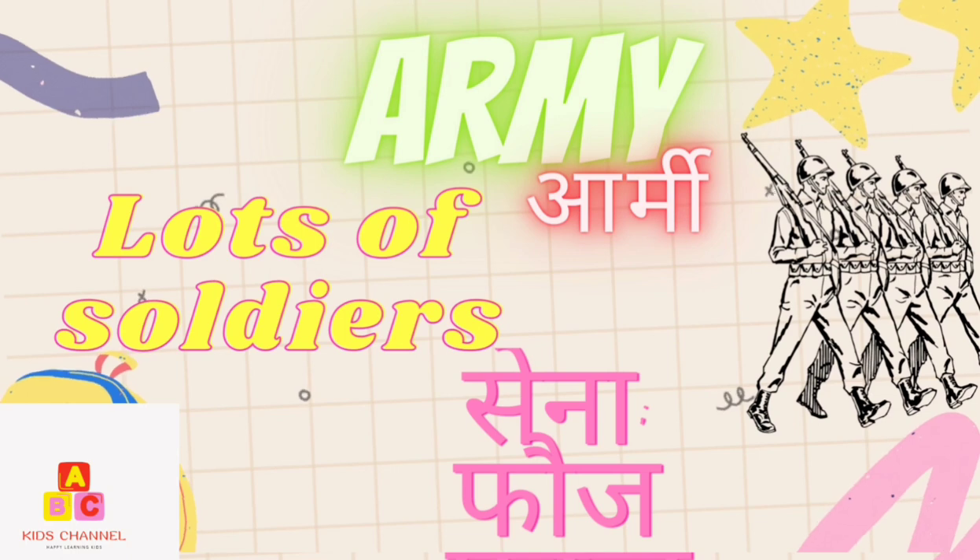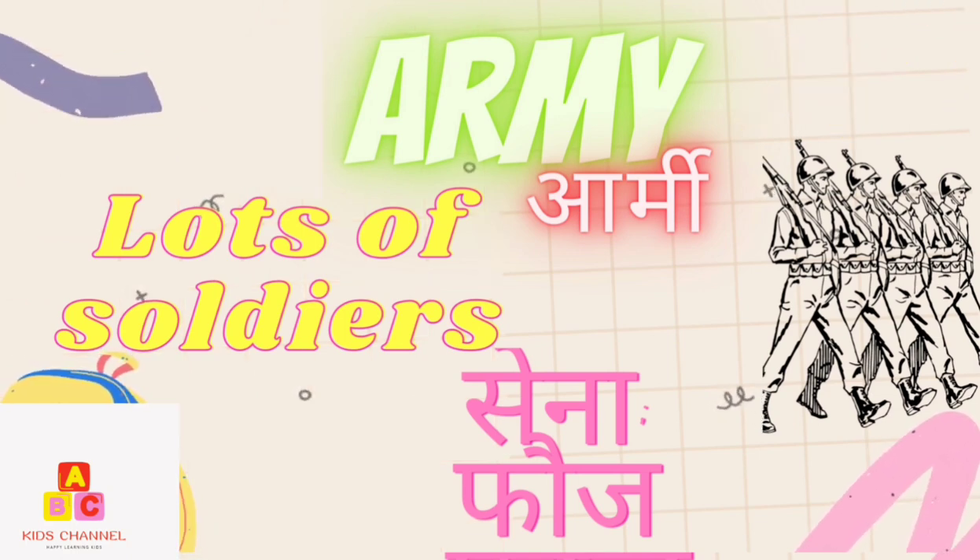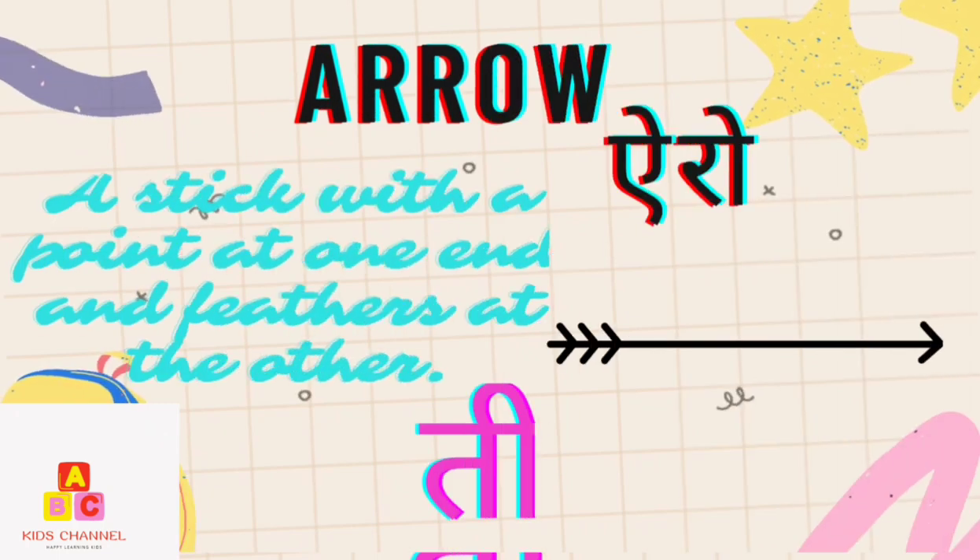Army: Lots of soldiers. (Sena) Arrow: A stick with a point at one end and feathers at the other. (Thiv)